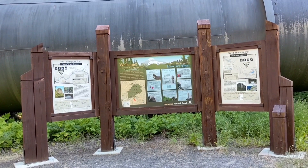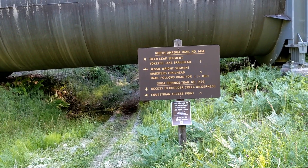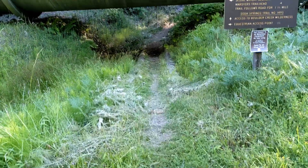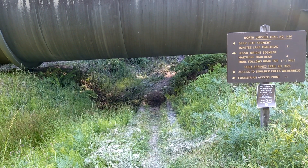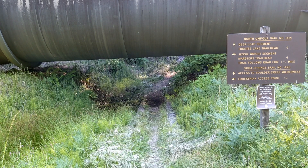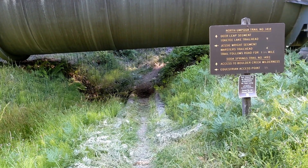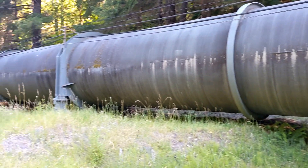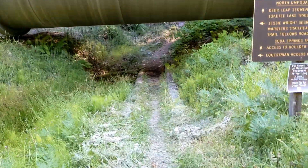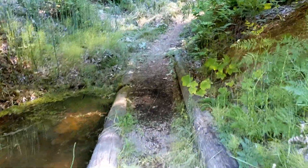We're on Friends of the Umpqua, a little hike today. This is the trail right here — somebody weed-eated it and this is where you start. The North Umpqua Trail number 1414, Deer Leap section. The trail goes underneath this flume carrying water. It goes underneath here. This is cool — I've never been on this trail before.